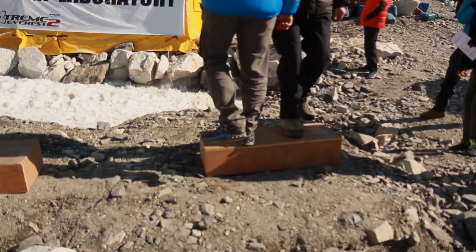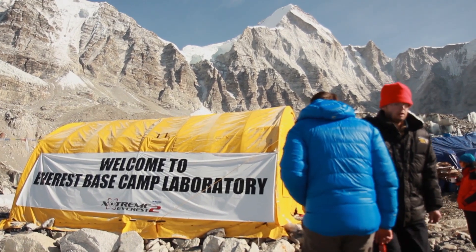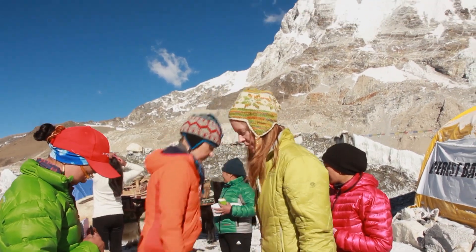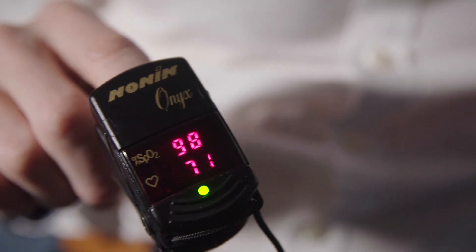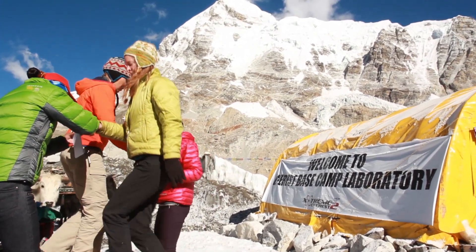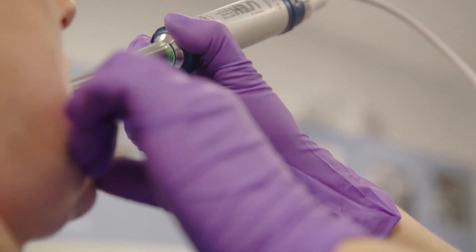One of the tests they do every single day to assess how people are adapting to the low level of oxygen in the air is a step test. They have a step on the floor and get volunteers to step on and off for a couple of minutes, monitoring them very closely. Using a device like this, they measure heart rate, the amount of oxygen in the blood, and get their partner to count how fast they're breathing.